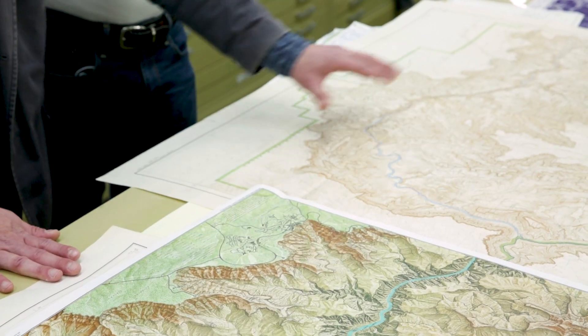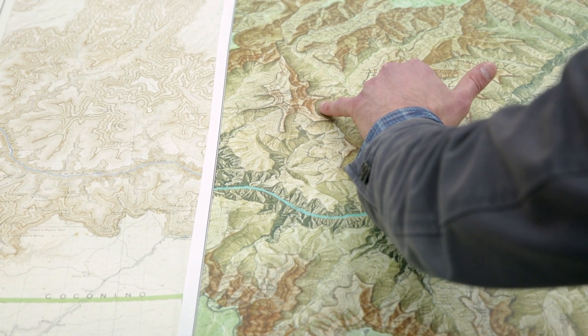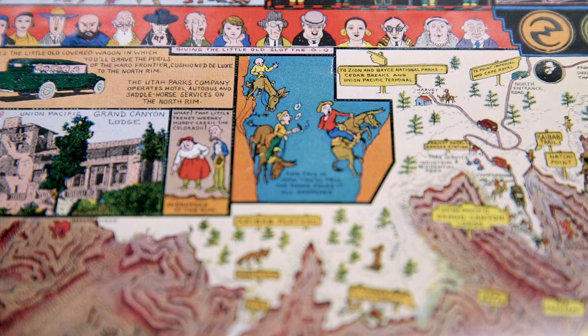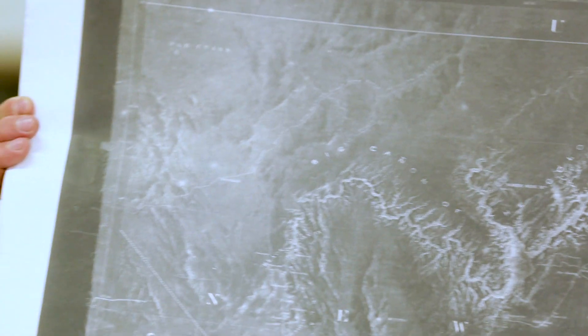We have a giant pile of maps that tell a bunch of different stories about the Grand Canyon, and over the past several months we've been conducting research into not only the history of the Grand Canyon but the history of how the Grand Canyon was mapped. We have pictorial illustrated maps that show kind of cartoonish caricatures of the Grand Canyon. We have geologic maps, topographic maps, historical exploratory maps.